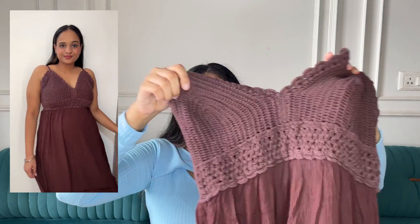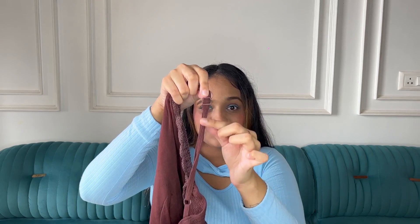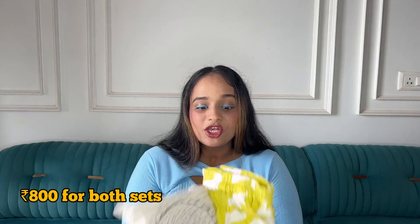It looks like I'm planning a tropical vacation — but no guys, no such plans! I found this brown maxi dress — super nice. It's crochet again, which was very trending at Hill Road. It has an underlining too, which is a plus point. The best part: it has adjustable straps, so you can loosen or tighten them as needed, and it goes down to ankle length. The problem is that when you come from Sarojini with its 50-100-150 rupee prices, paying 300-400 at Hill Road feels like a lot.